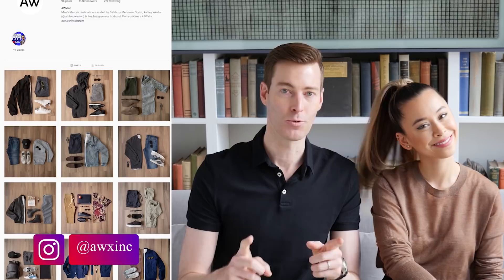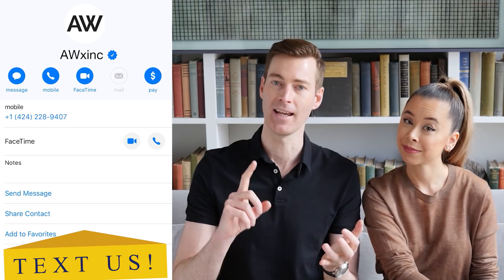Hey, I'm Dorian joined by my wife and celebrity menswear stylist Ashley Weston. Today we're gonna talk about the best shoes that are gonna complement certain types of jeans based on their color and their fit. If you are not following us on Instagram you are missing out — we post daily outfit inspiration photos and answer all of your questions on the Instagram stories. We'll leave the links in the description below. First up, let's start with low top sneakers.